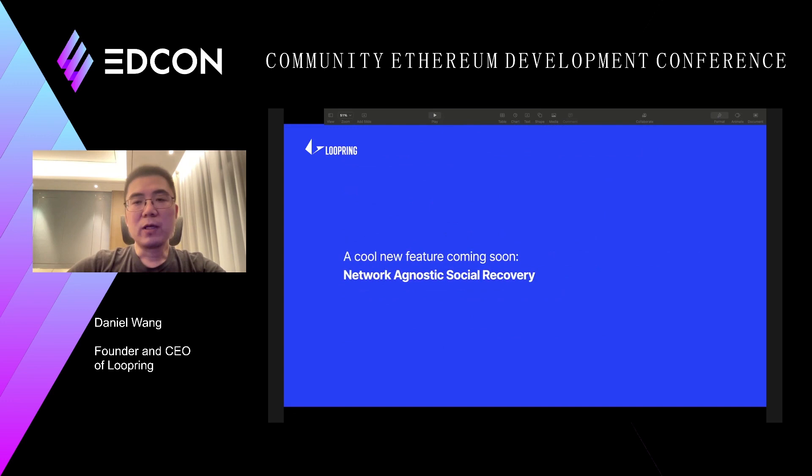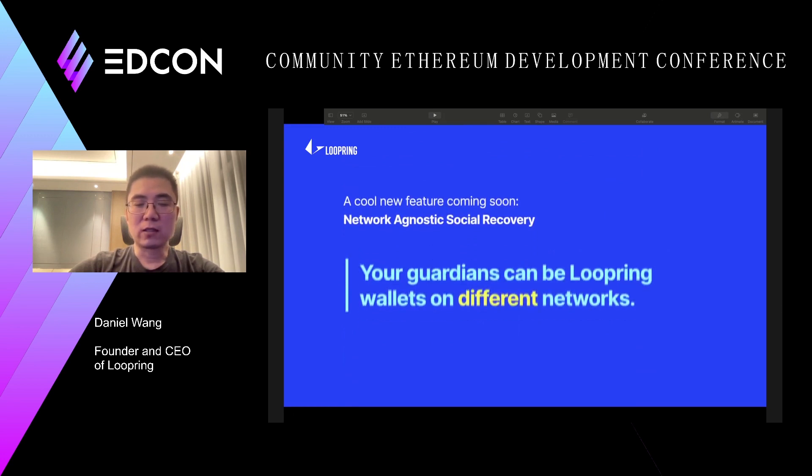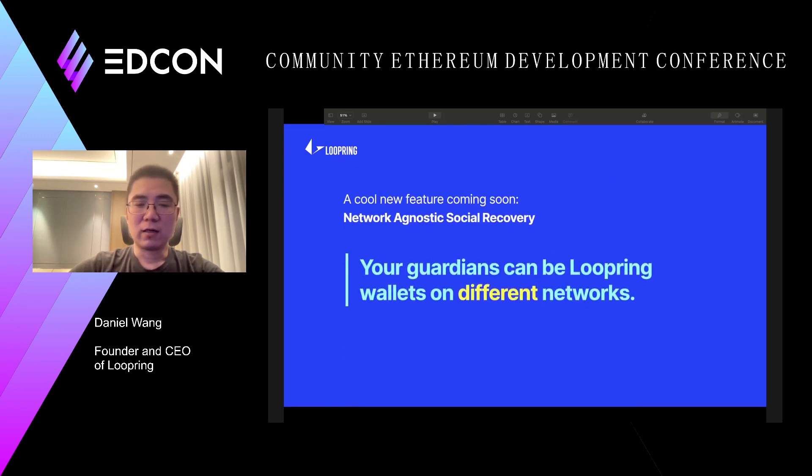Then there will be another problem: if you have your wallet on Ethereum mainnet and your friends' smart wallets are on other networks, how can you be social guardians of each other? So we have a new feature called Network Agnostic Social Recovery, which enables you to add any Lupin wallets regardless of where their wallets have been deployed.